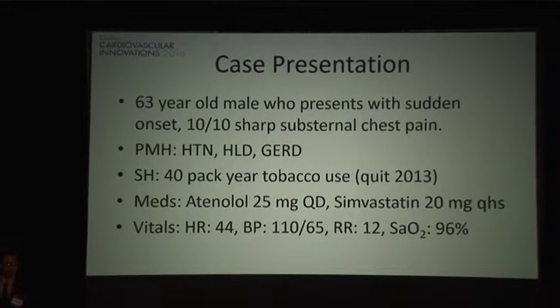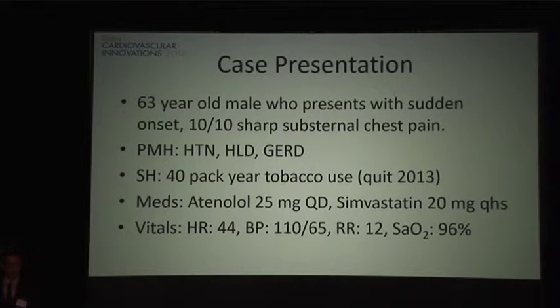And I'm not just saying that because our interventional colleagues organized this symposium. The case begins as a 63-year-old gentleman with hypertension, hyperlipidemia, and a 20-pack year history of tobacco use, who had sudden onset sharp substernal chest pain.